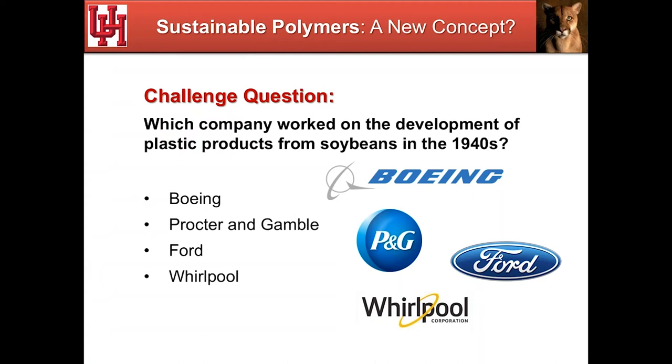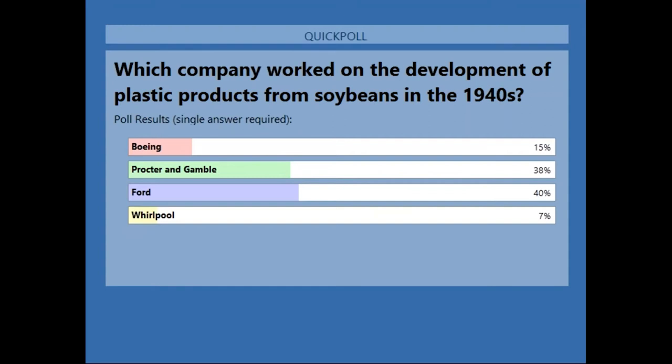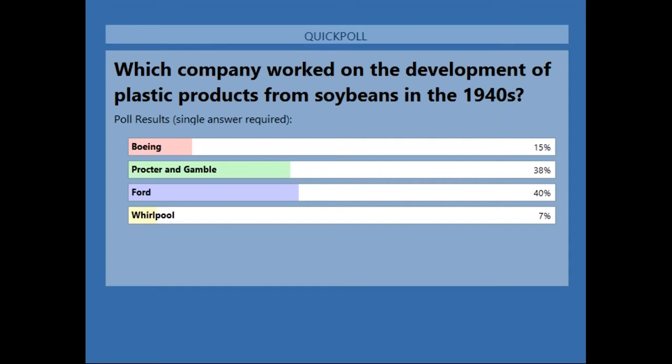So this is a question for the audience: which company in the 1940s worked on the development of plastics from soybeans? Was it Boeing, Procter and Gamble, Ford, or Whirlpool? It turns out Henry Ford was a great proponent of the use of soybeans for components of his automobiles. This is a picture from 1941 in which he's showing reporters how strong the bumper is on a car made with soy-based plastics.